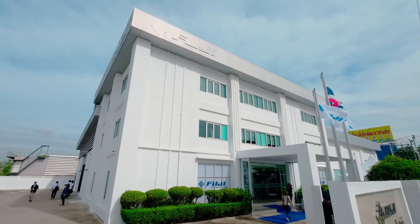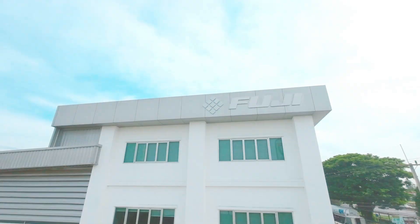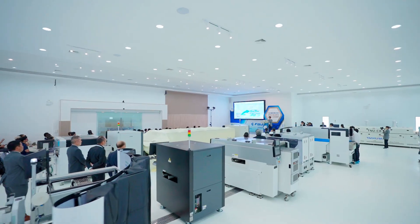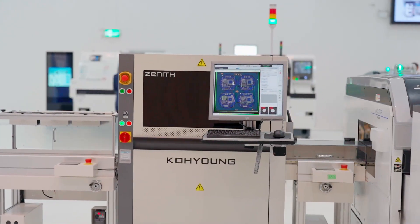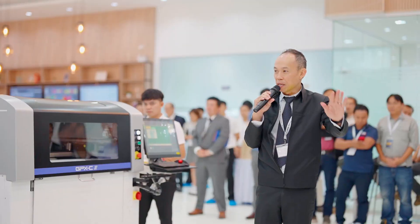Welcome to the FujiMachine Asia Innovation Center, located within FujiMachine Thailand. Step inside and explore the latest advancements in manufacturing technology. Boasting a large showroom that houses machines from front to back end processes, our full range of equipment is able to provide comprehensive studies and tests.